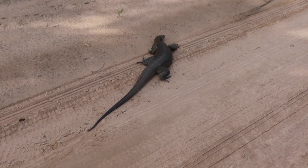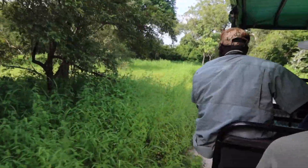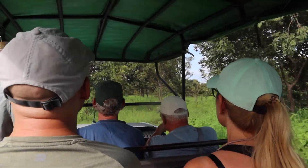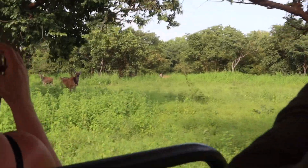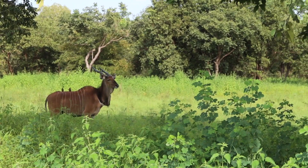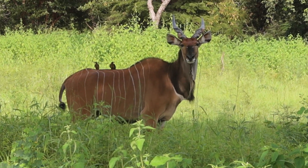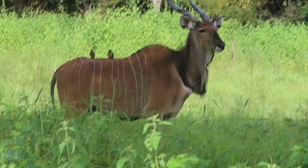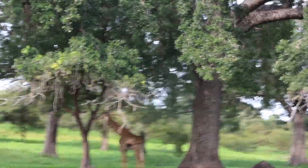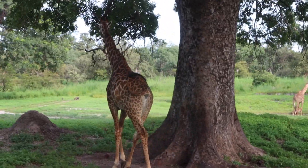Once I had put on all the bug spray we headed out on our game drive with Mamadou, our guide again. Some guests had checked in by this point so they joined us too. We drove a long way into the bush — the reserve is absolutely huge. At first we didn't see much, but quickly we spotted an antelope who stayed quite still for ages so we took loads of photos. Then we turned a corner and saw a giraffe — really epic. The giraffes were my favourite of all the animals I saw in Senegal.